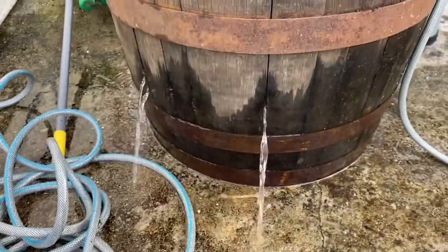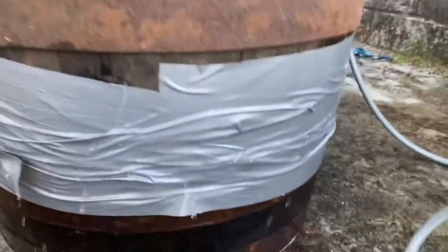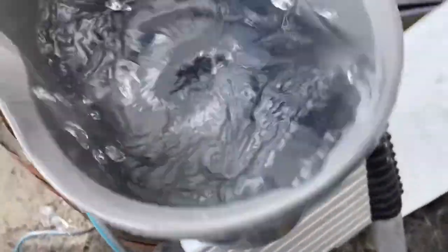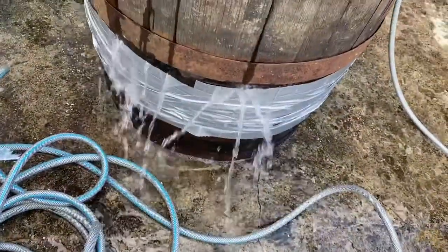See if this does the job. The band-aid has worked slightly. I think we'll give that a whirl. I'm going to fill the barrel up a little bit quicker, so I'll chuck a few buckets of cold water in as well. The band-aid's not working.